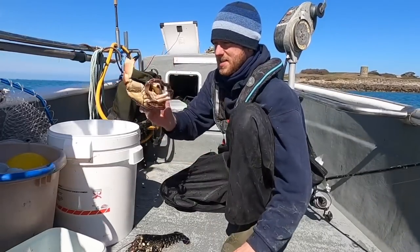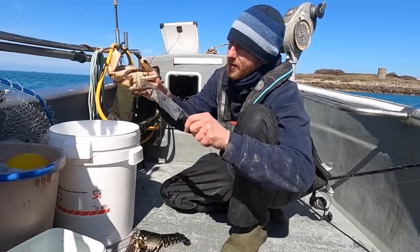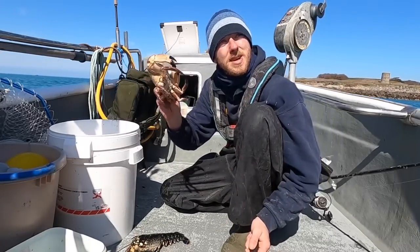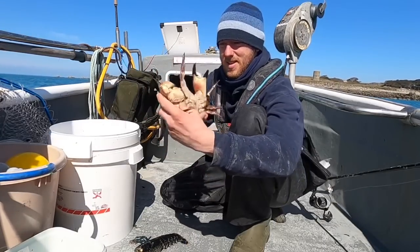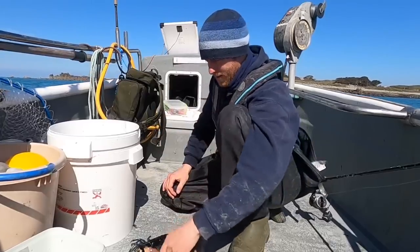What I'm going to do is dispatch this crab as well. Underneath the carapace here where the apron is — you go straight in there, give it a wiggle, and then this will be completely lifeless. It's as quick as that. See that? Completely lifeless crab now. Lovely job — let's get these cooked.